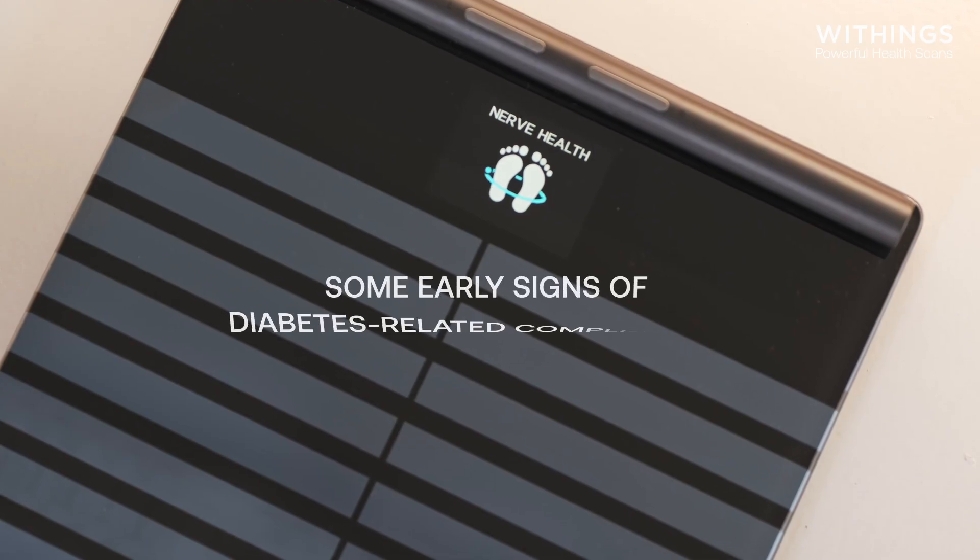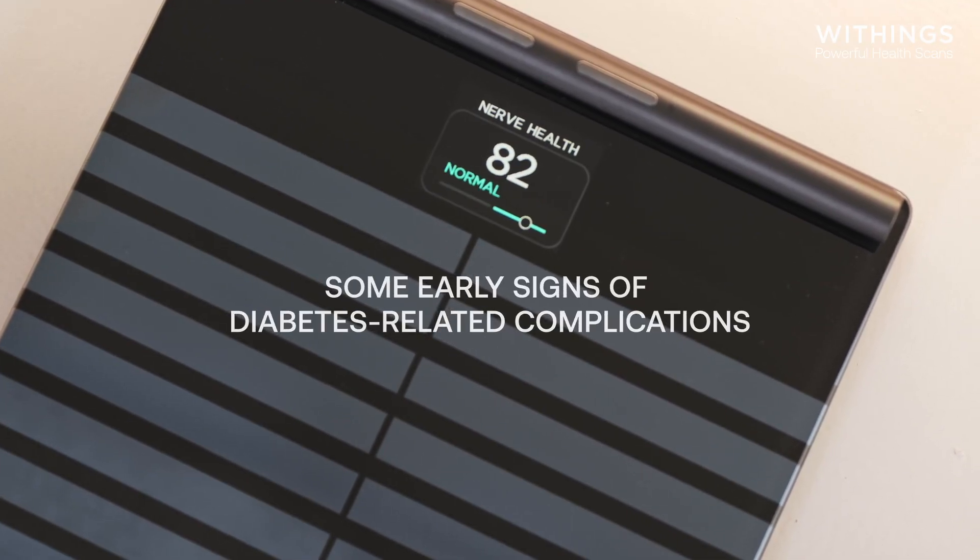If it increases, it means your metabolism is in better condition to burn fat. Lastly, BodyScan can detect some early signs of diabetes-related complications — a world first for a consumer scale.